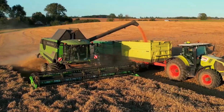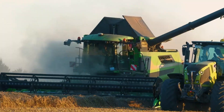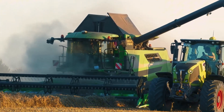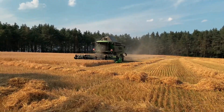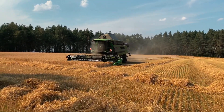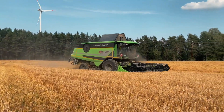The Deutz-Fahr C9306 is not only powerful, but also user-friendly. Its advanced grain cleaning system removes impurities, ensuring crop quality. Popular in Europe for its stable operation and low maintenance costs.